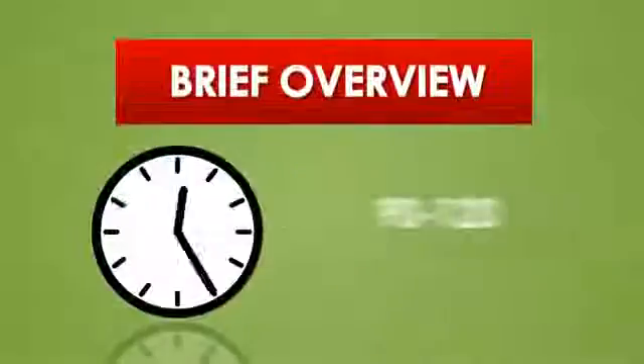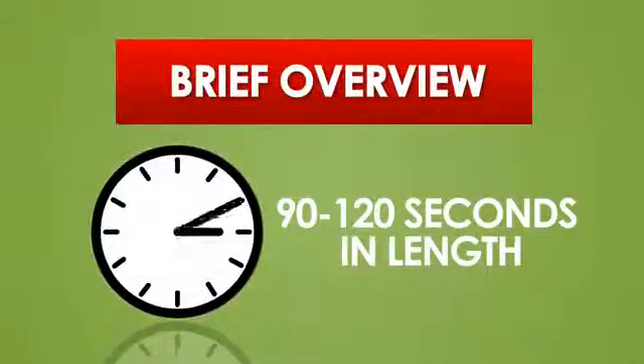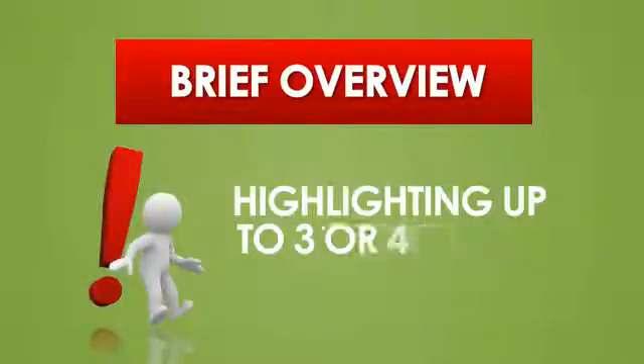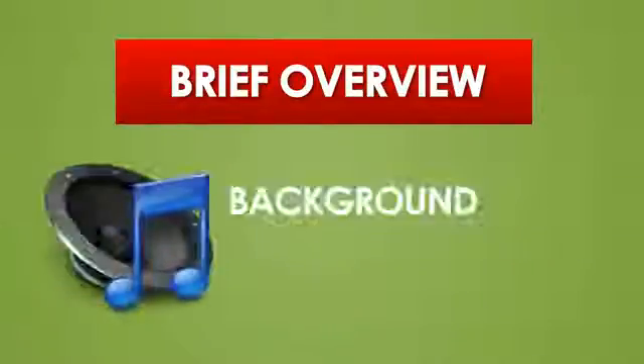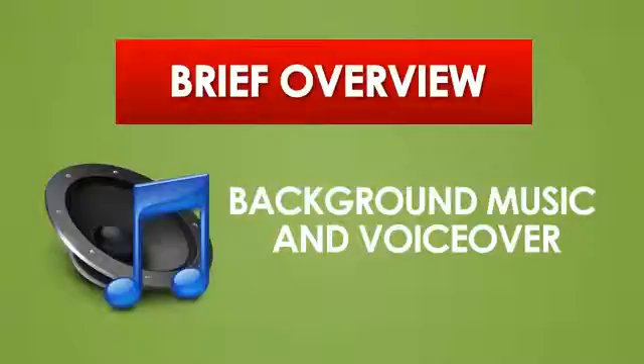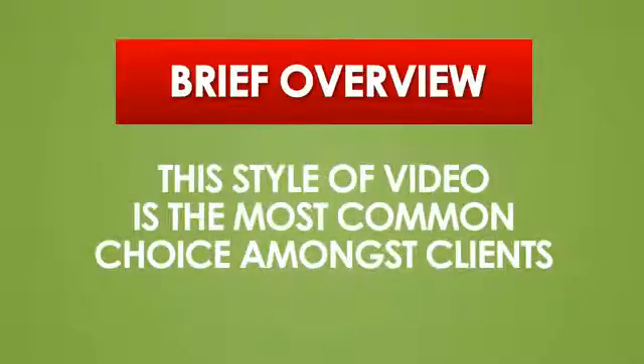The brief overview video style runs anywhere from 90 to 120 seconds in length. Typically, three or four major app features are highlighted in this video, and both a background music track and voiceover audio are included. This style of video is the most common choice amongst clients.